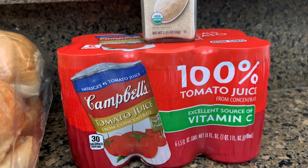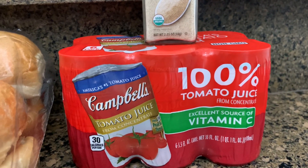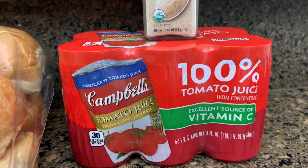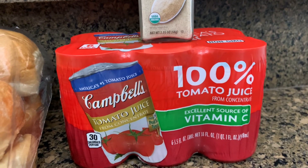I got some tomato juice. We don't drink tomato juice, but there are certain recipes that call for it, so that is why I bought some. I just get the little cans because, like I said, we don't drink it, and if a recipe calls for just half a cup or something, I don't want a big jug of tomato juice going to waste.